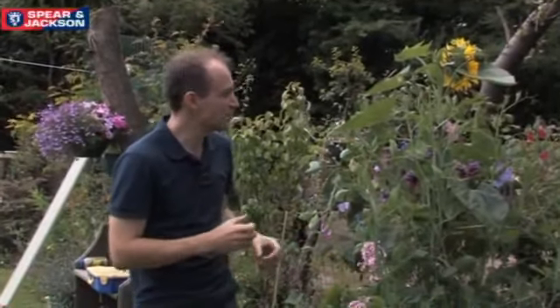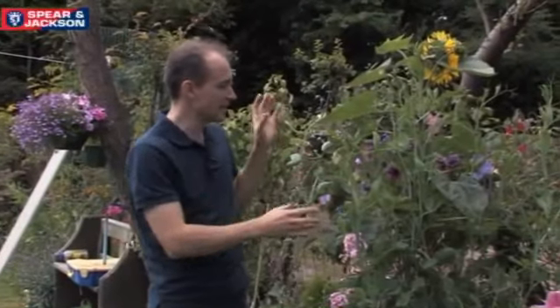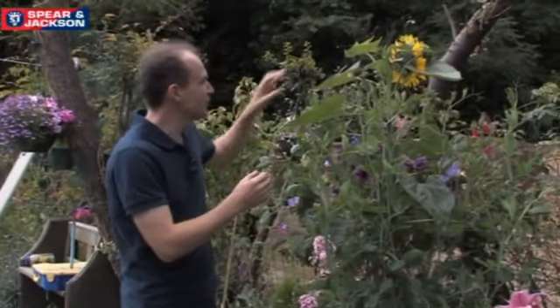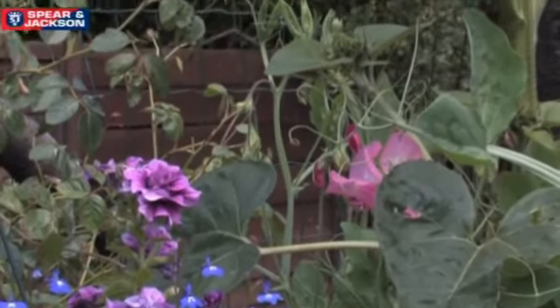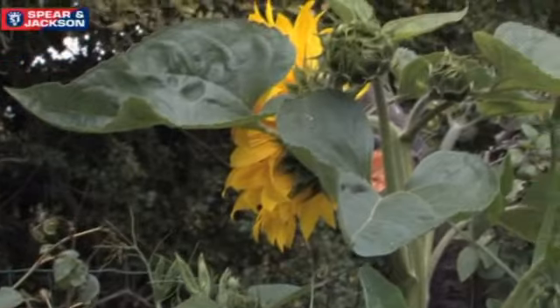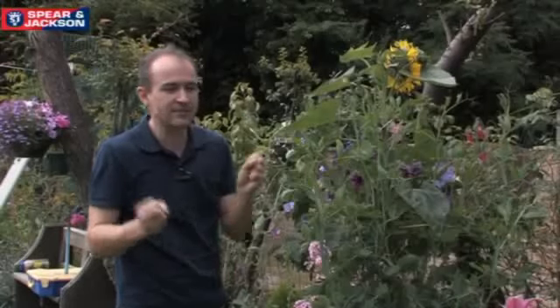This garden's full of quirky little surprises and I love the way that this sweet pea has almost trained itself through the support of this sunflower. I just think that looks great and that's really the theme of this garden - it's lots of plants all crammed together fighting for the space and they seem to be really thriving on it.